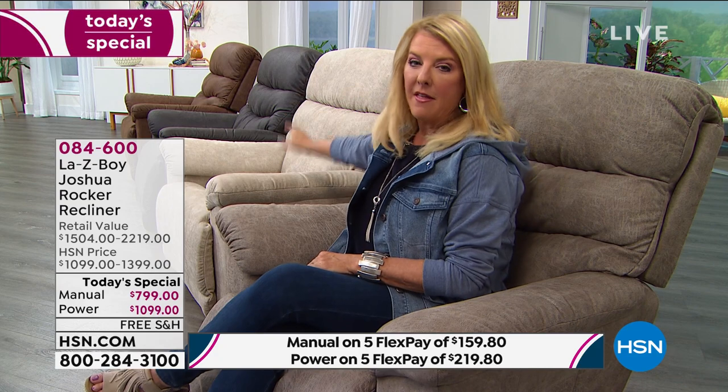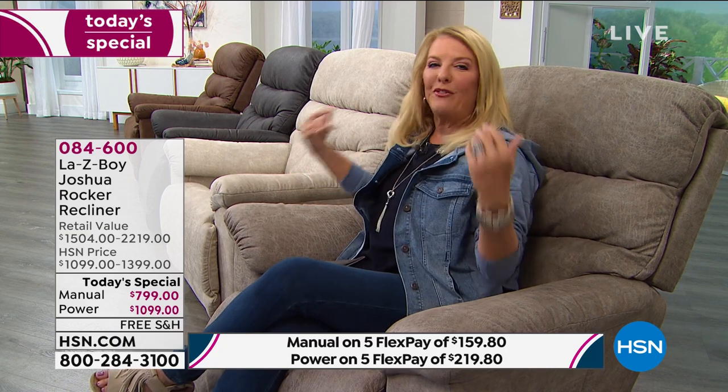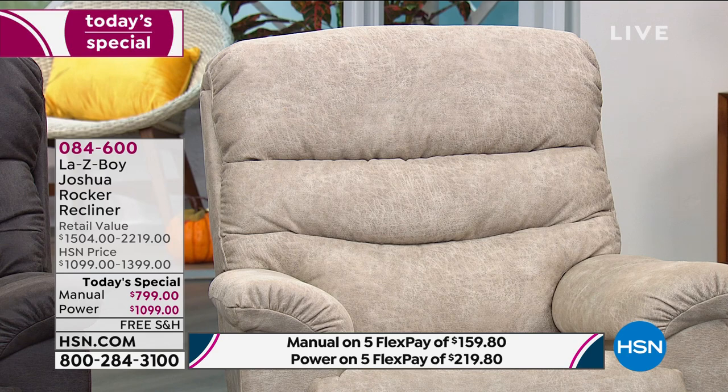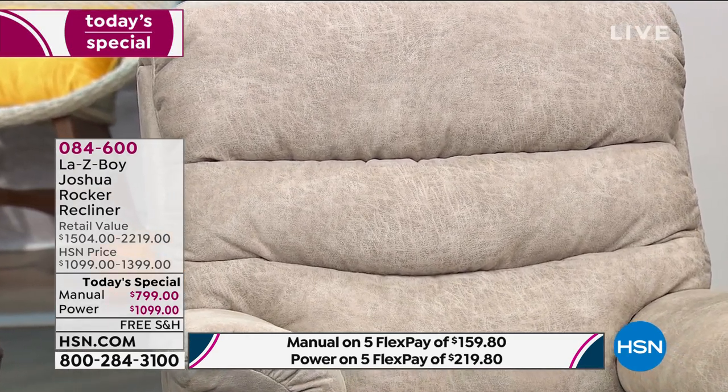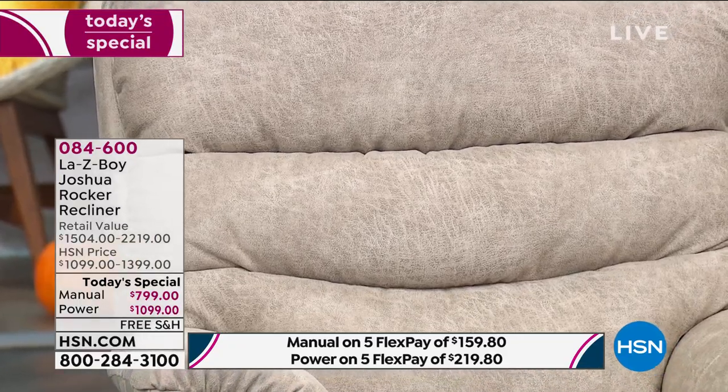The three most popular colors are going to be the ink — the deep gray — then stucco right beside me, and then sable. The reason I think you're going for the lighter colors is because of the iClean technology. You don't have to fear going lighter because a lot of times we go dark thinking, well, I don't want stains to show. Don't worry about it — you can now go lighter. I think that's why these two colors have been so popular; they're beautiful decor colors.